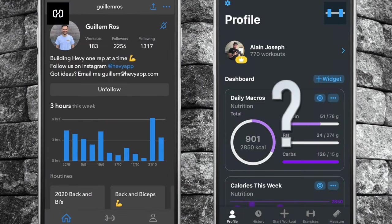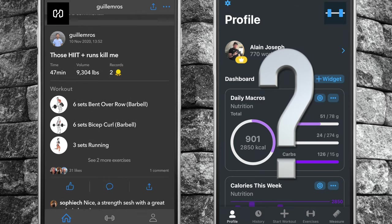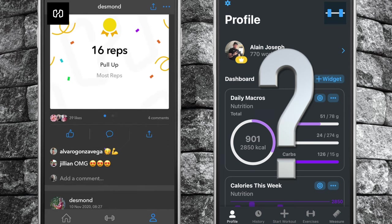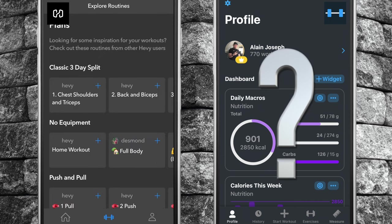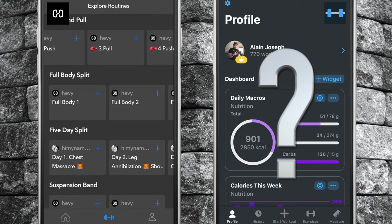Number three, the app developers are engaged in the community and are users of the app themselves. Any bugs reported are resolved quickly and new app features are rolled out regularly — these guys are very approachable. Number four, Heavy has a workout database accessible within the app, and app users are also able to share their workout creations with one another.